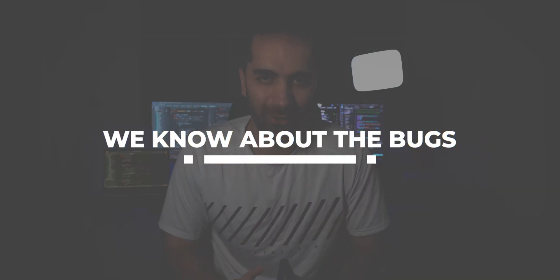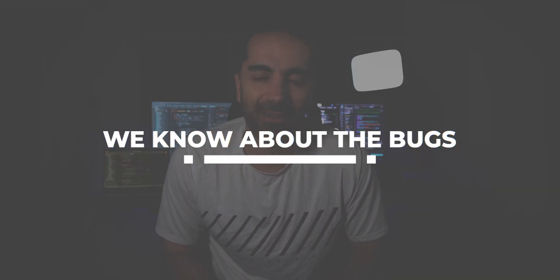Number one: we know about the bugs. We know about most of the bugs in our code. When I first started working as a dev, I thought whenever a bug was found, it would be stop whatever you're doing, all hands on deck until we fix it.